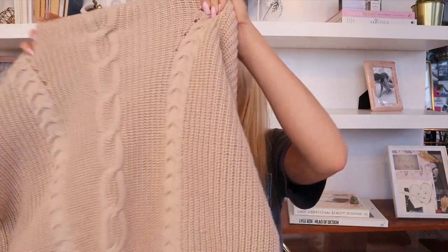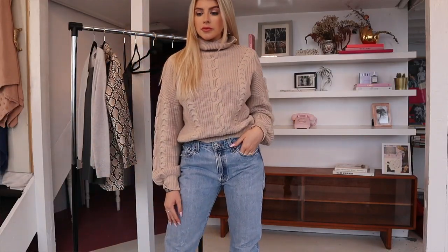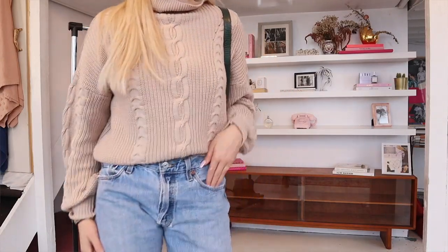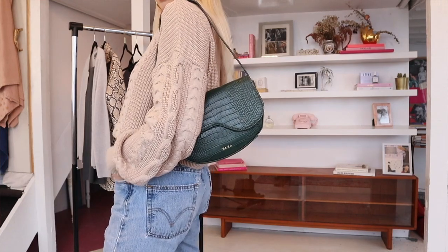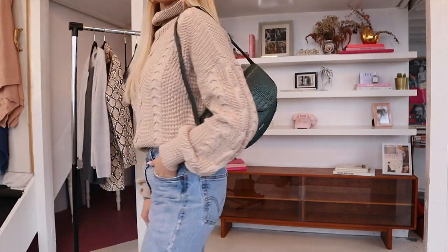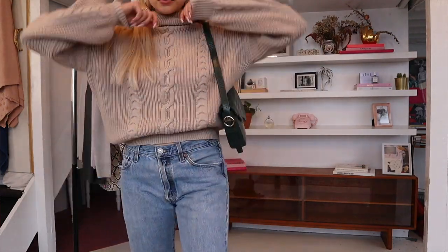Paired with that is a slouchy knit because it is sweater weather. This one is from Naked — it's super warm, I've worn it so many times, and it's also kind of cropped, though not too cropped. It cuts right where your jeans fall so you're not showing any midriff, and it has nice collar detailing that you can fold over for a full turtleneck.